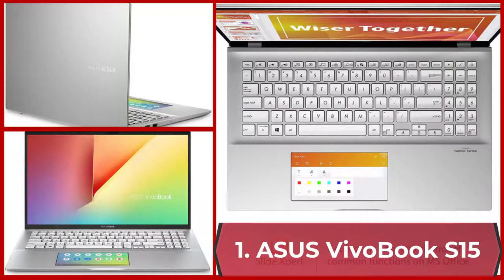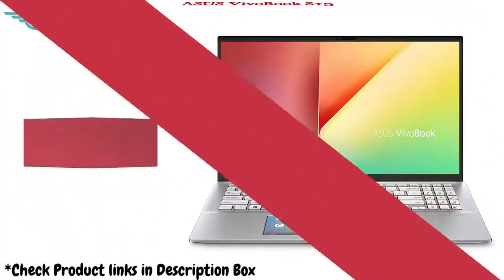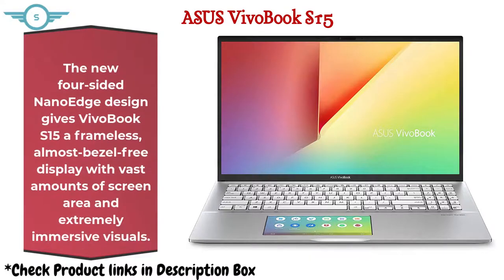1. Asus VivoBook S15. It features a ScreenPad that adds an interactive secondary 5.65-inch touchscreen to enhance productivity for movies. The new 4-sided NanoEdge design gives the VivoBook S15 a frameless, almost bezel-free display with vast amounts of screen area and extremely immersive visuals.